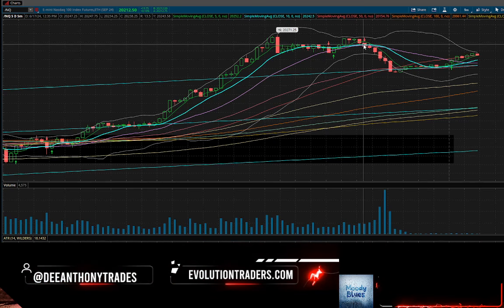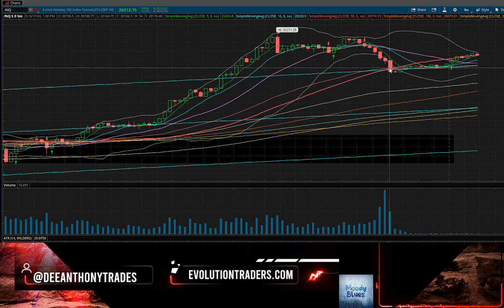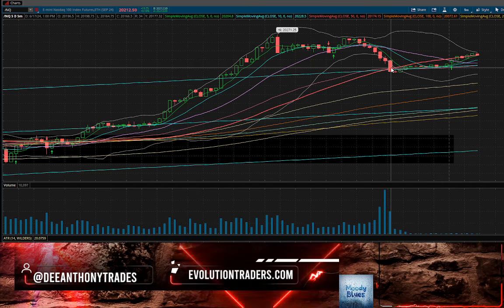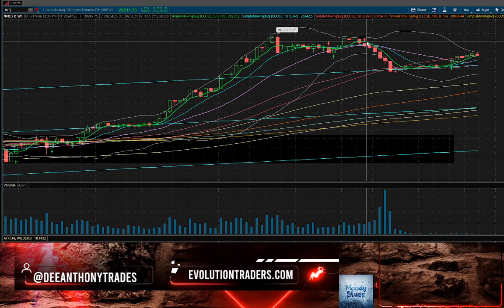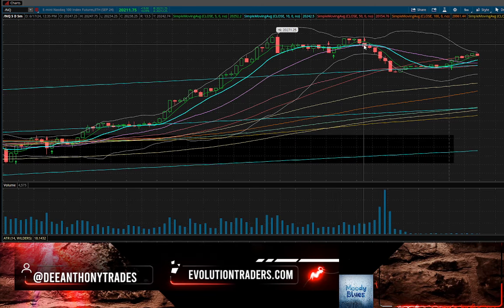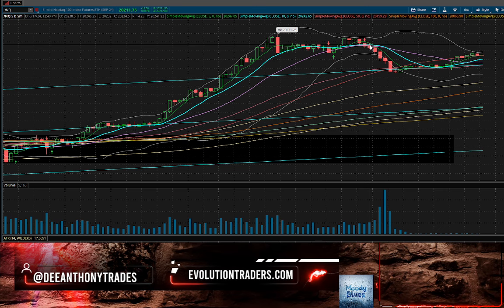Looking at the five-minute time frame with about 25 minutes left in the market, we had a six-candle push down into the rising 50-day moving average. If you're following along on YouTube or in Discord, you'd know this would be one of our setups. It's hard to take because the market was just grinding higher, but there's always an opportunity you're going to get stopped out on any setup in any market environment.